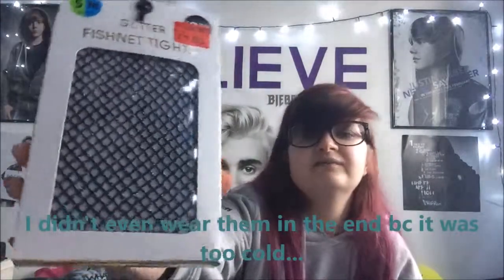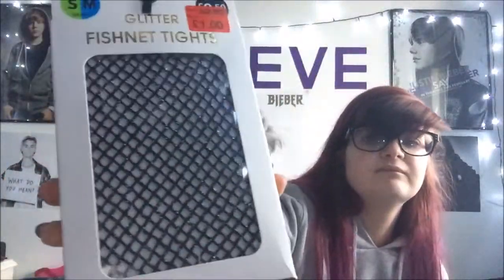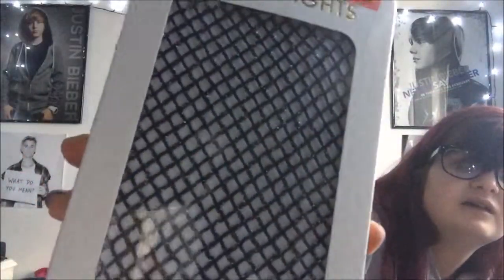This is what I'm wearing tonight, which is why I wanted to film this now while I'm home alone with no distractions. These are glitter fishnet tights — they have a little silver glitter in them, though I'm not sure if the camera is picking it up. They also have reflective bits in them. These are a pound, which is pretty cute.